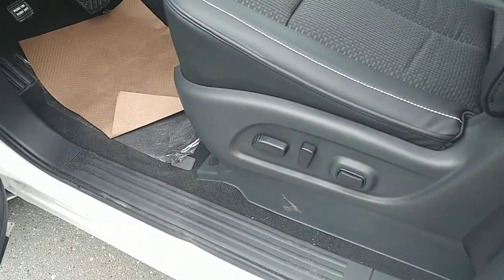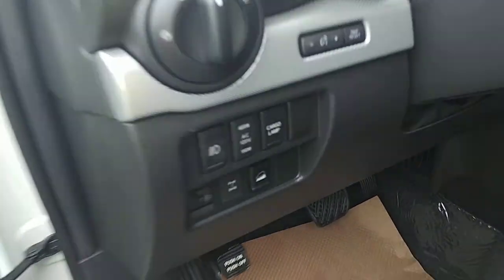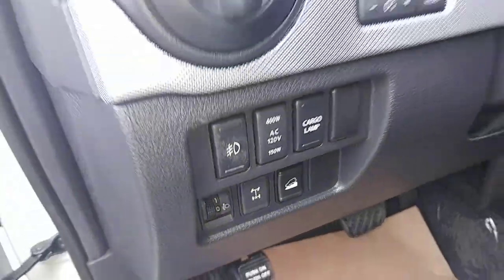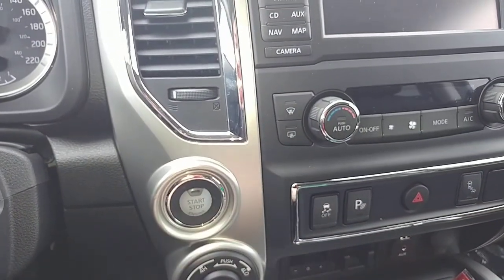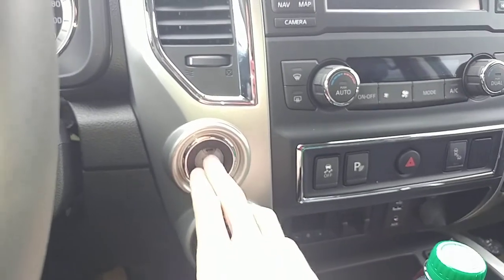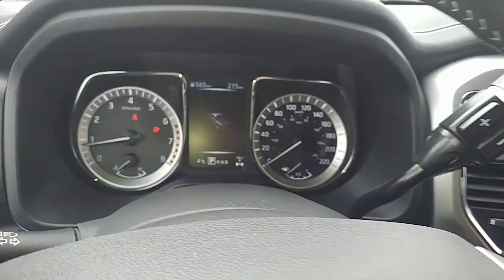There are power seats in the Pro 4X model, power locks, windows and mirrors as well. It does have fog lights, and there's a locking rear differential which is exclusive to the Pro 4X. It does have push button start — there's a button on the door handle as well as a button right here to start the vehicle. The idea is that you never need to take the keys out of your pocket, a nice feature to have. Just put your foot on the brake and hit the button and it will start the truck up.